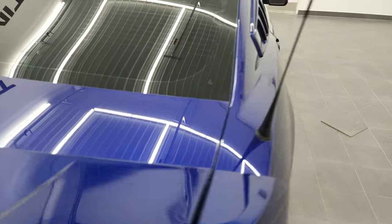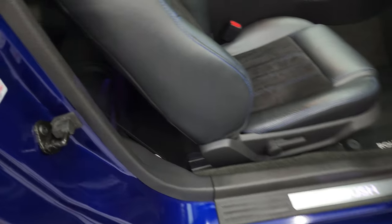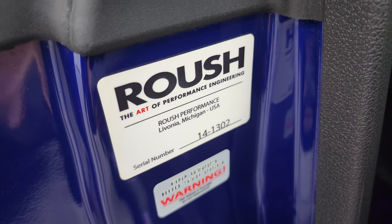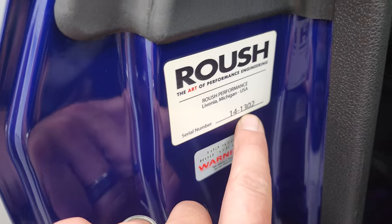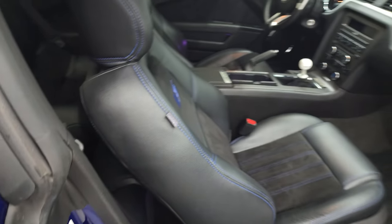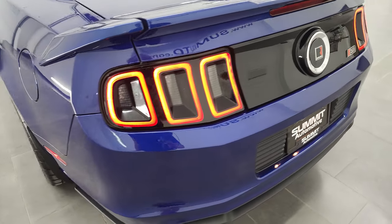I want to show you the Roush plaque on the passenger's side door. It's a sticker — 14-1302, so this was 2014, number 1302, that came out of the Roush conversion center. Coming around to the driver's side, you can see those LED tail lamps look really good.